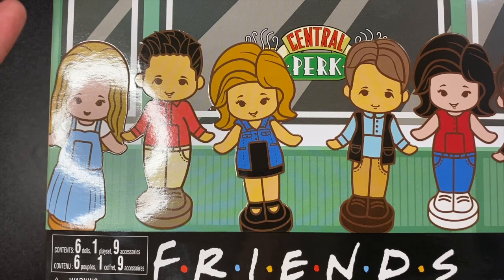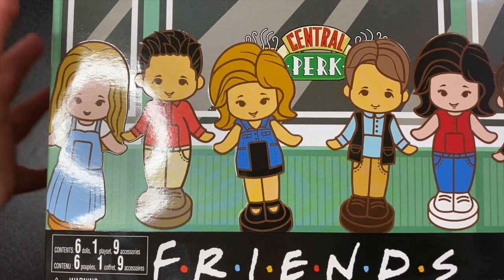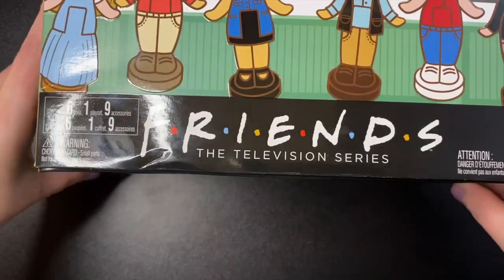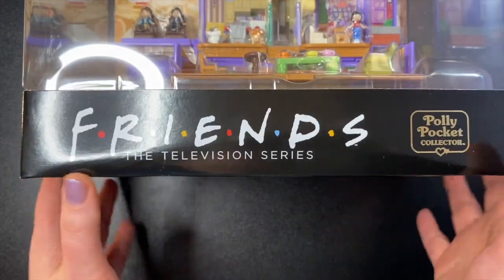I cannot tell you how excited I am for this set. Polly Pocket and Friends — two of my absolute favorite things ever coming together. It's a magical day! Let's go ahead and slide this off — it just slides right off. Here we are, it's so big I can barely show it.